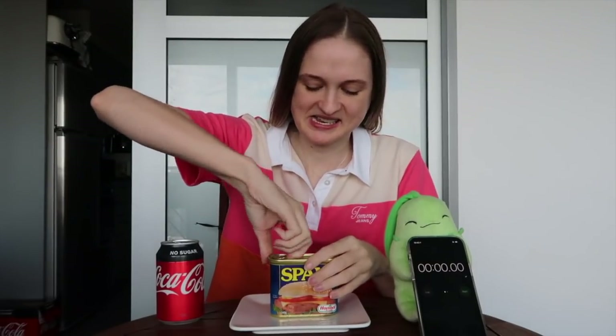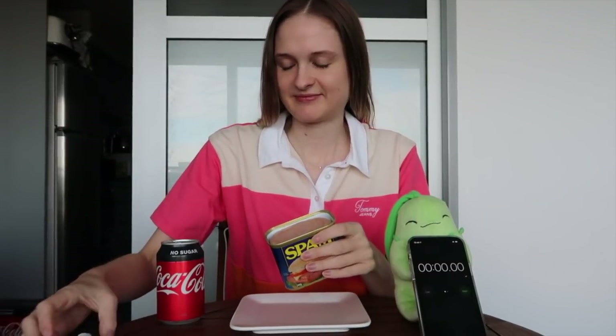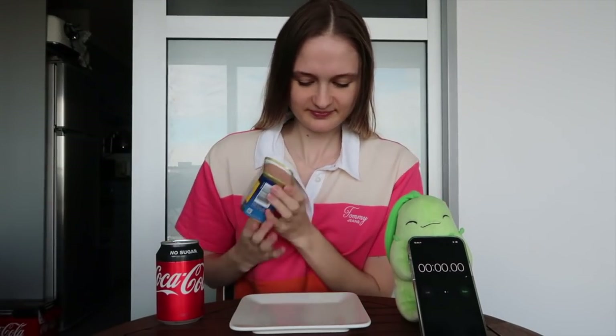Let's get into this can of Spam. This is going to be interesting — I haven't even eaten breakfast yet, so this is my breakfast. It smells quite strong. You guys want to have a look? Okay, it actually came out pretty easy.